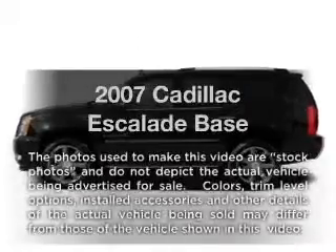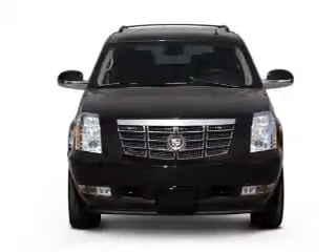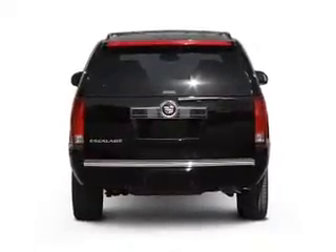Imagine yourself in this 2007 Cadillac Escalade. If you're looking for a first-rate auto, this one could be yours today. With a powerful eight-cylinder engine, the powertrain includes rear-wheel drive, driven by a six-speed automatic transmission.